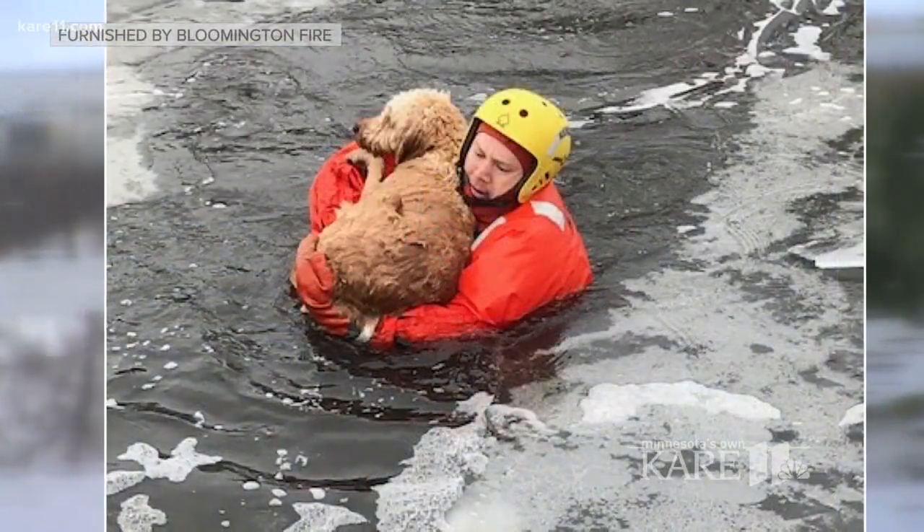In Bloomington, Heidi Wigdahl, KARE 11 News. Robbie says the owner was able to quickly bring the dog inside to warm up.